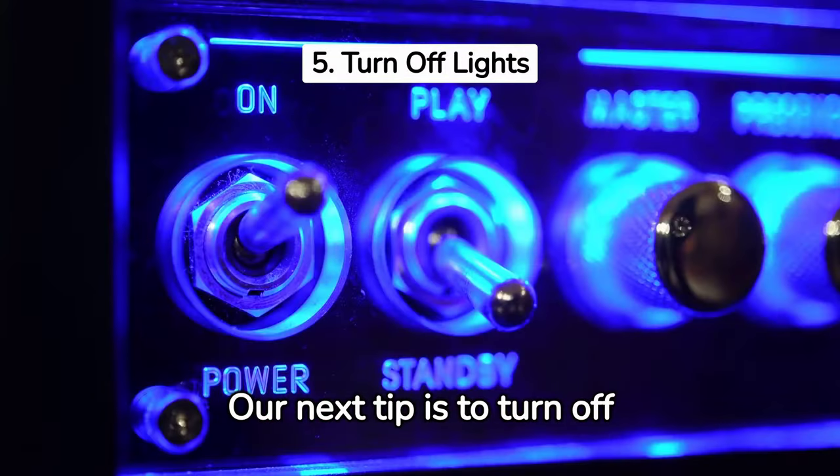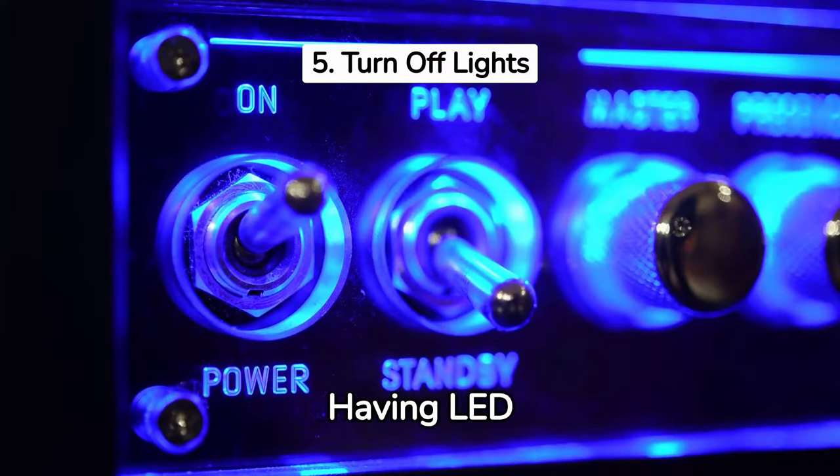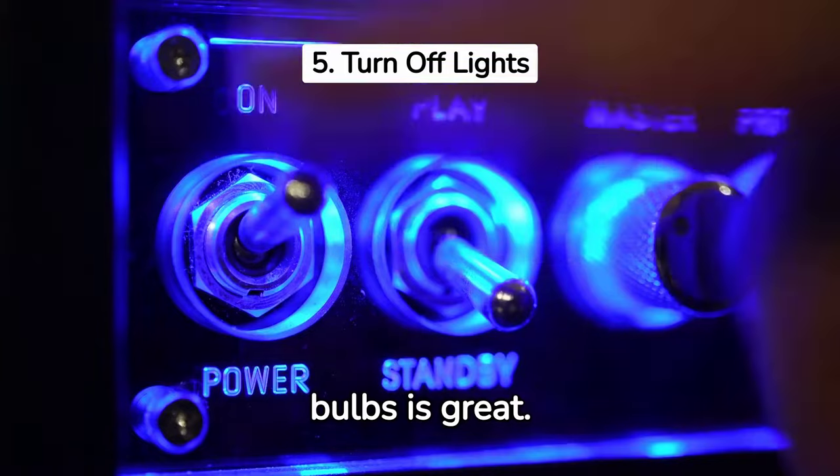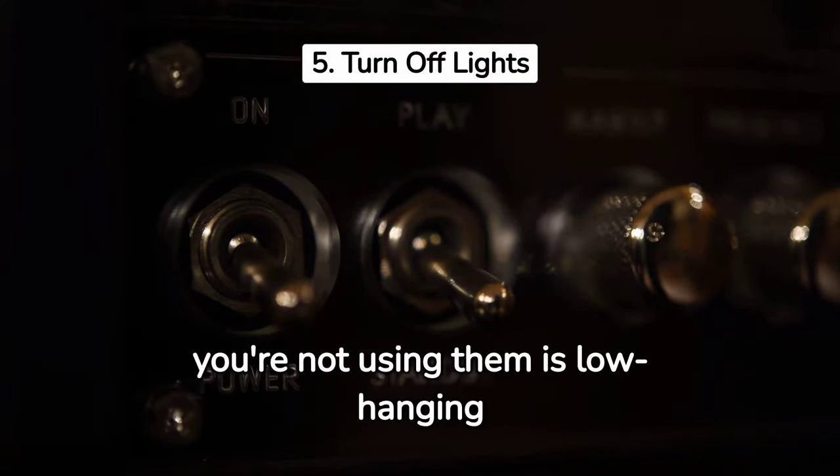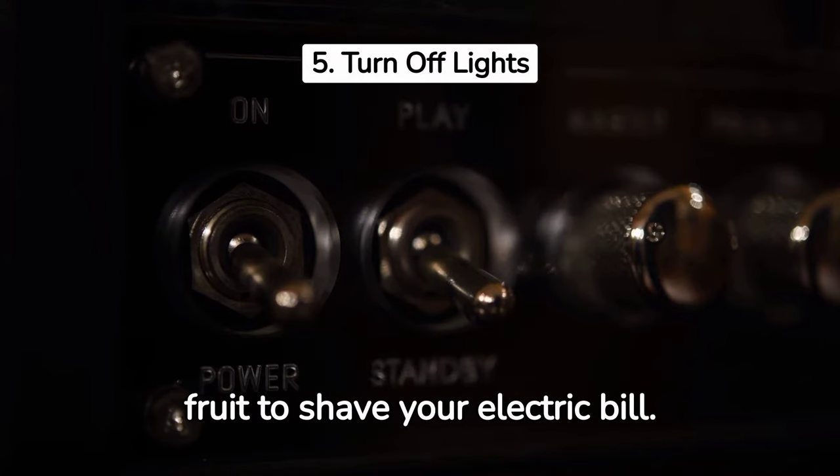Our next tip is to turn off lights. Having LED bulbs is great, but turning your lights off when you're not using them is low-hanging fruit to shave your electric bill. Better yet, use natural lighting to brighten up your rooms. But more importantly, just remember to turn off the lights when you leave a room.